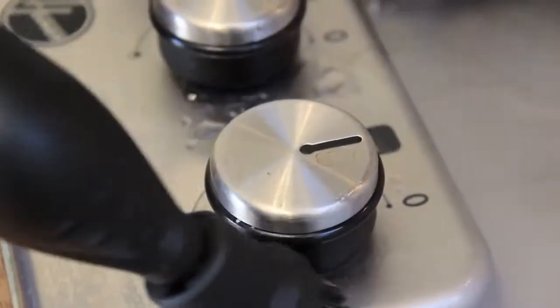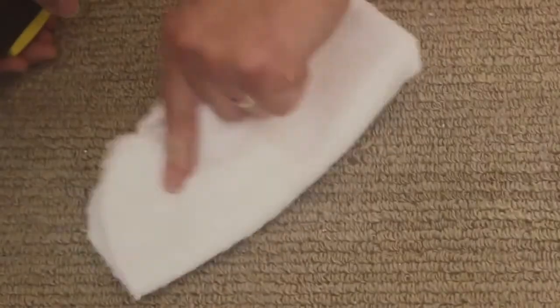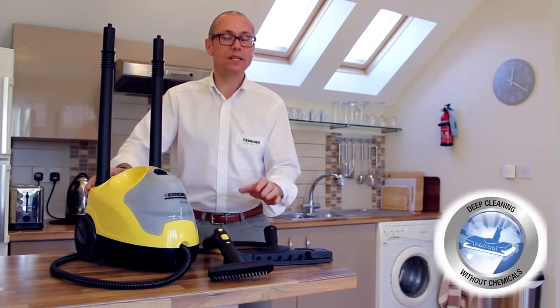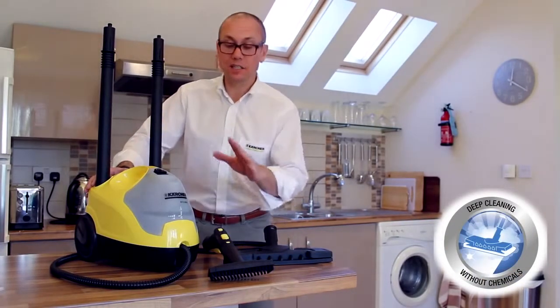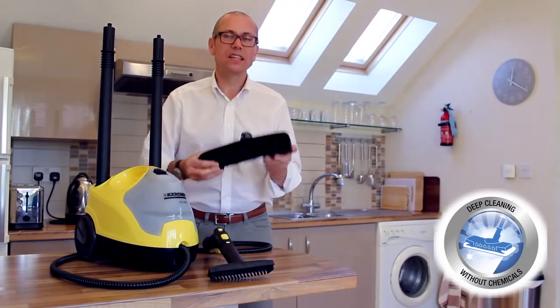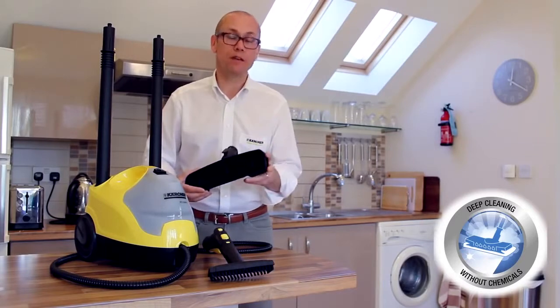Kärcher steam cleaners generate all the power you need to deep clean even the difficult and awkward areas that cloths, brushes and sponges cannot reach. The Kärcher steam cleaner range offers outstanding performance and innovative features such as continuous steam and our unique floor tool. There's a Kärcher steam cleaner that's perfect for every home.